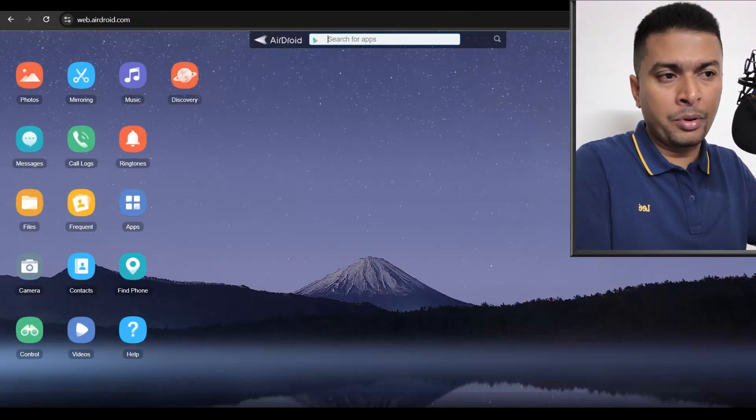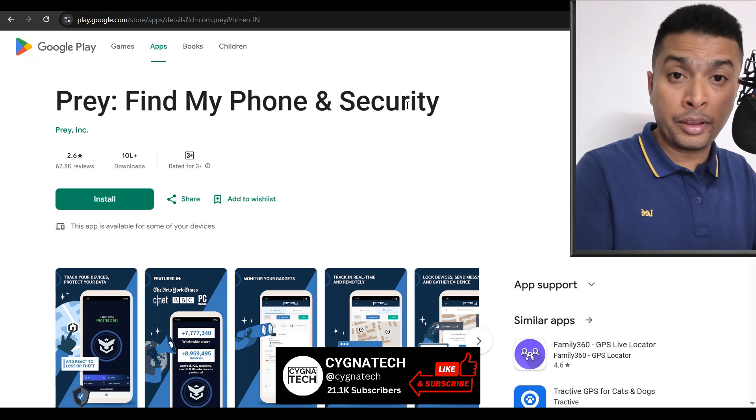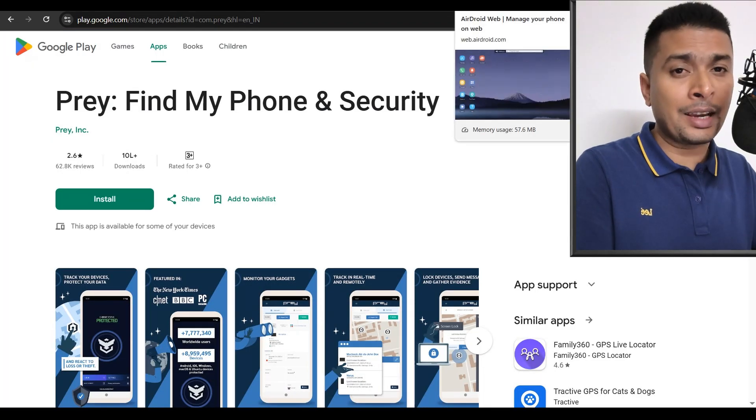Now, these two applications — AirDroid and Prey — can be useful only if you signed up for them before your phone is lost. So after your phone is lost, if you try using these applications to track your phone, it is actually not going to be useful.